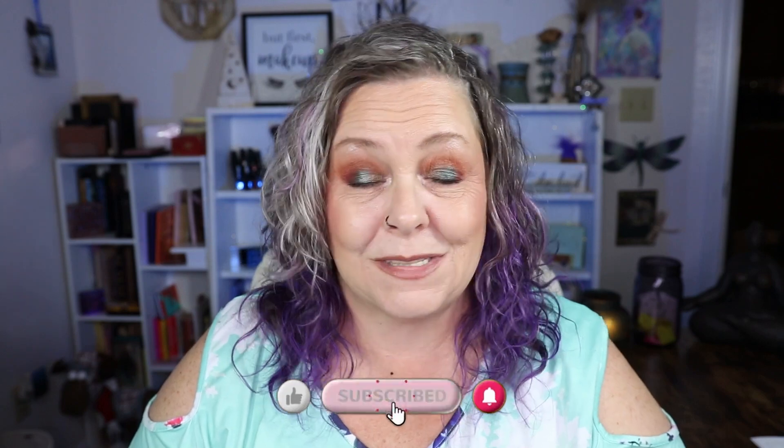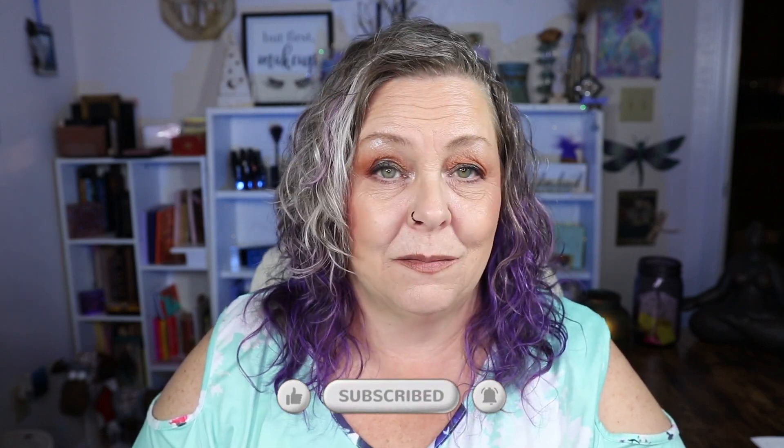Funny thing about Marshall's Hauls — my very first YouTube video was a Marshall's Haul. I went to Marshall's that morning, bought some stuff, came home and said I'm going to plug the camera in and do a Marshall's Haul video and start a YouTube channel. Just like that. And here I am, doing another Marshall's Haul.